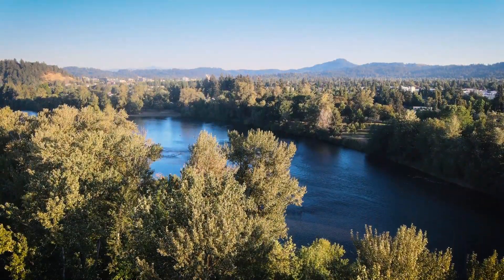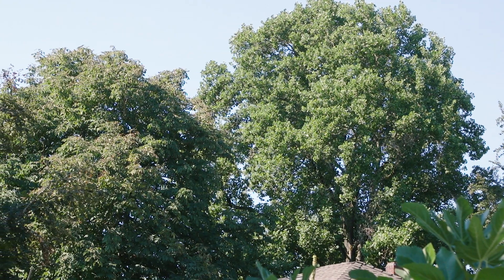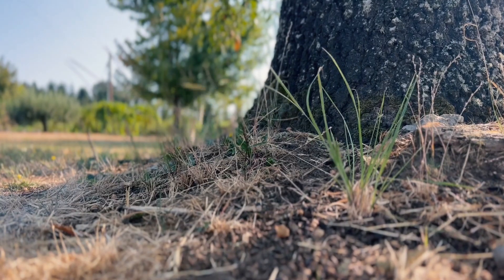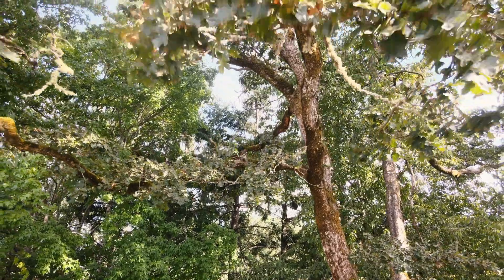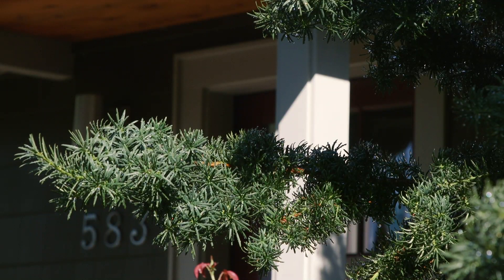There's a lot that goes into thinking about a tree because it lives for a long time, so considering the size of tree you want to plant, the location — particularly its root system — in addition to how large its canopy is going to get, are all good considerations for the right tree for the right place.